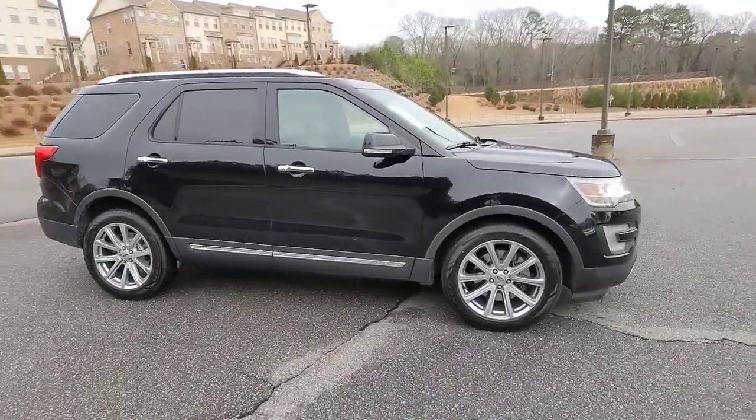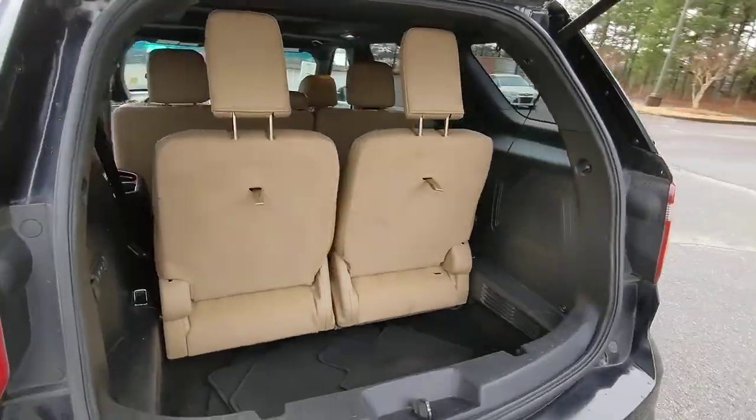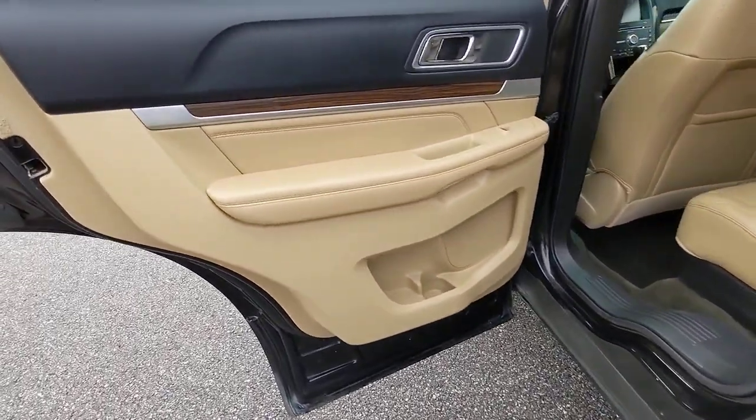These are just some of the great options this vehicle comes with: keyless entry, navigation system, sunroof/moonroof, satellite radio, fog lamps, heated rear seat, premium sound system, power passenger seat, and rear AC.